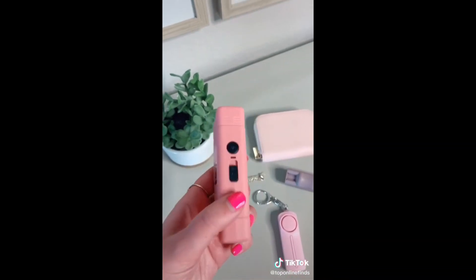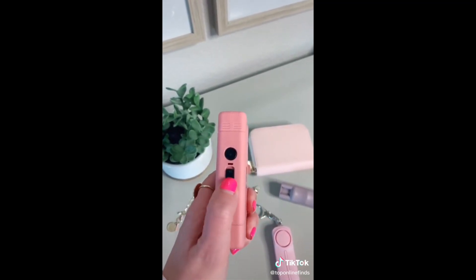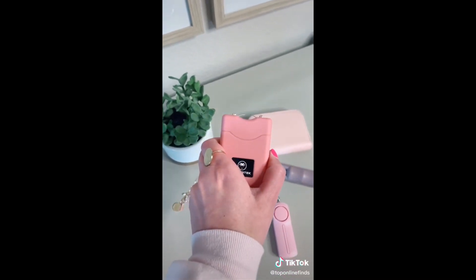Next is a taser. This one is pretty small and can fit nicely in your purse. You push up on the button once to turn on the flashlight, and if you push it up again it turns on, then you can push the button for the actual taser function.